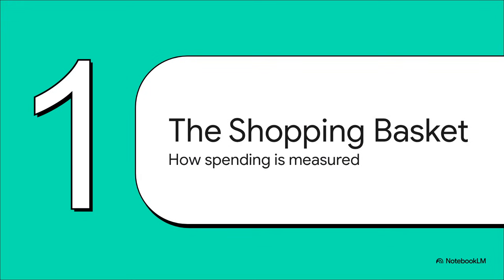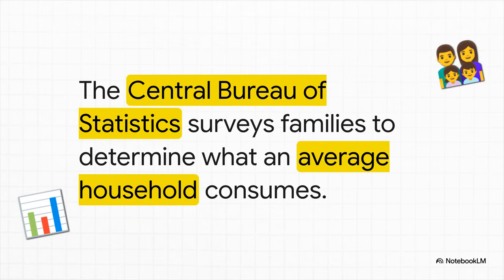The whole idea behind the CPI comes down to something surprisingly simple: a pretend shopping basket. The goal is to fill this basket with everything an average family buys in a given month, and then see what the total price tag is. Government agencies like the Central Bureau of Statistics actually survey thousands of real families, digging into their spending habits to build an accurate picture of what a typical household is really buying. It's all based on data.